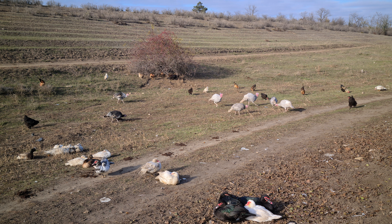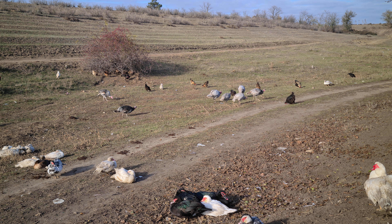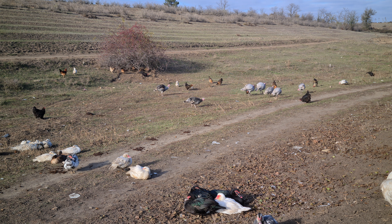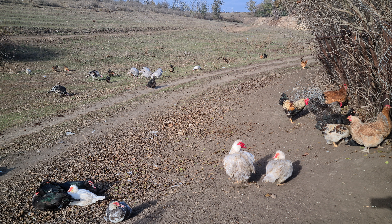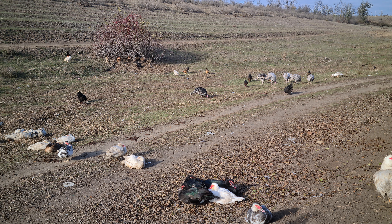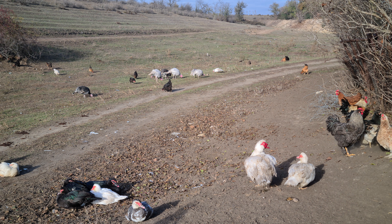Яйцо на расхват, за яйцом очередь. Если было бы помещение ещё какое-то и побольше времени, то, естественно, поголовье птицы, поместных кур было бы намного больше. А так — имеем то, что имеем, потому что нет условий для содержания большого количества.